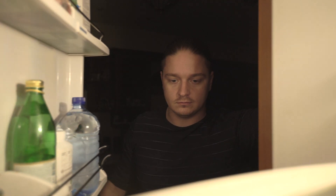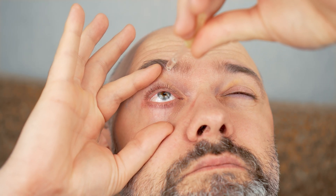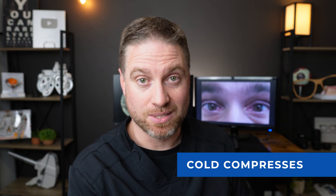One trick a lot of people do is put artificial tears in the refrigerator so the drop is cool on the eye — that actually helps reduce inflammation and can feel even better. Number two: you can use cold compresses, whether ice packs or a cold washcloth placed right over your eyes, to reduce inflammation, reduce swelling, and make your eyes feel better.